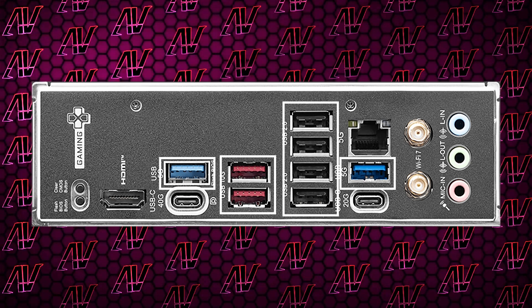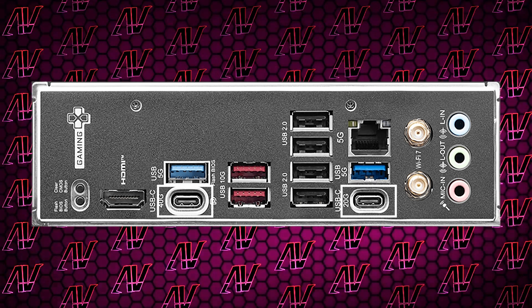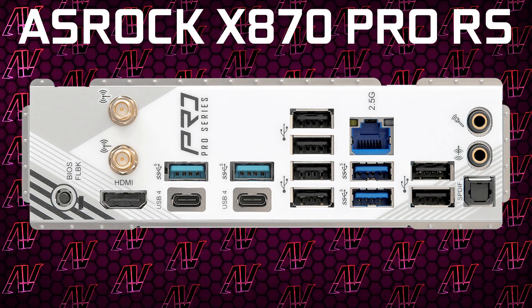It does have a pretty nice eight USB Type-A ports, with half of them being Gen 2. However, for some reason, while you do get two USB Type-C connectors, one of them is full-speed 40 gigabit per second, but the other is only 20 gigs, which is just bizarre. Seeing how you can get motherboards that are way cheaper than this that have two full 40 gig ports, I have no idea how MSI are able to justify that.